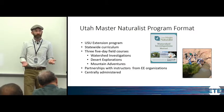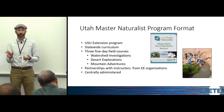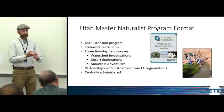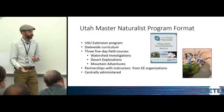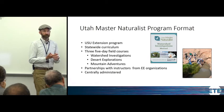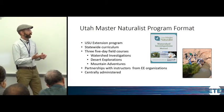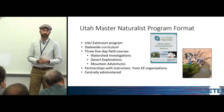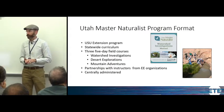It's a statewide curriculum. We have three different field courses that focus on Utah's major environments: Watershed Investigations — covering rivers, streams, wetlands, and the Great Salt Lake; Desert Explorations, since most of our state is desert; and Mountain Adventures, taught in the Wasatch, the Uinta Mountains, and out in the Great Basin Mountains.